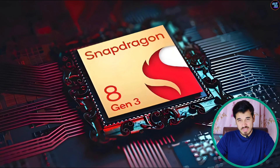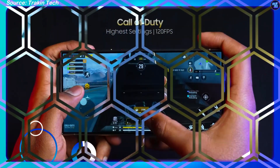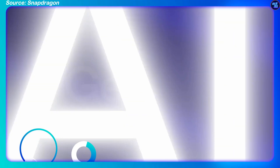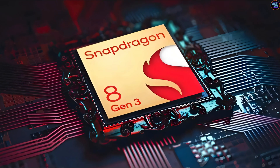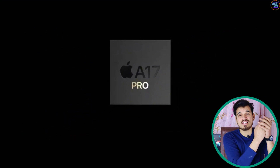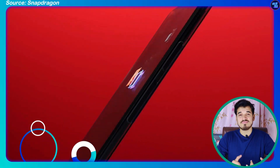The Snapdragon 8 Gen 3 isn't a straightforward competitor to the Apple A17 Pro since they are destined for different smartphone ecosystems, but both are truly high-end pieces of silicon. The 8 Gen 3 wins overall with better CPU in most tests, faster GPU, faster RAM, faster storage, faster connectivity, and astonishing on-device AI capabilities. The A17 Pro is not a bad chipset — in some cases it's even better — but it's optimized for iPhones, while the 8 Gen 3 is available across many Android manufacturers like OnePlus, Xiaomi, Samsung, Vivo, Realme, and more.